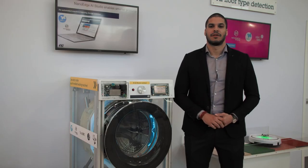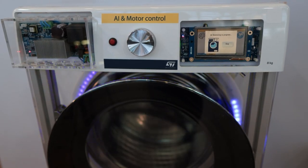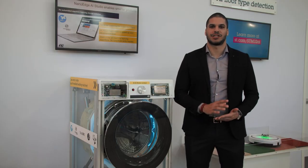This is a real game changer. In this way, the cycle can be optimized. The machine will be able to automatically use the right quantity of detergent and the right amount of energy. The quality of your clothes is preserved and the planet is happier.